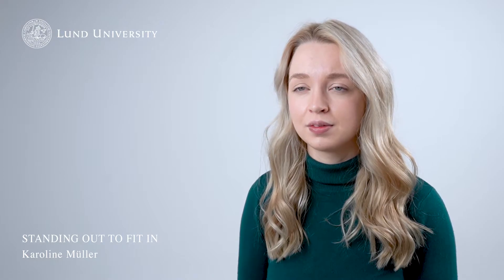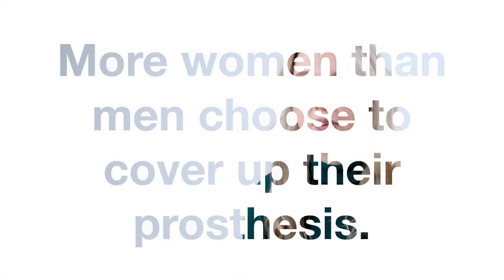Hi, my name is Caroline and I'm an industrial designer graduating from Lund University. My starting point for this project was the fact that generally more women than men choose to have cosmesis on their prosthesis.